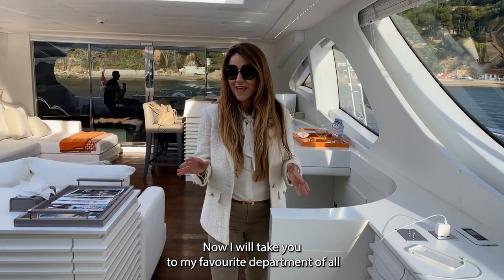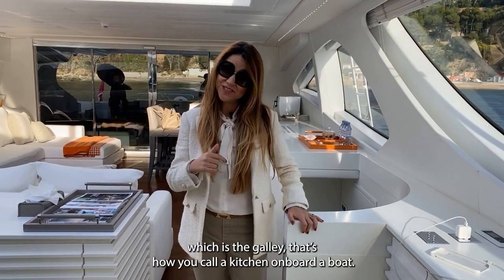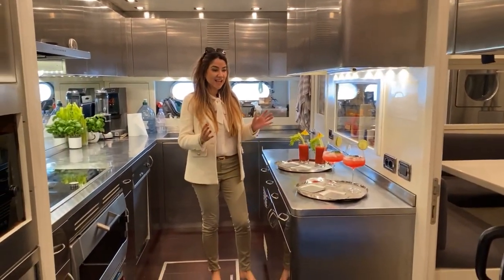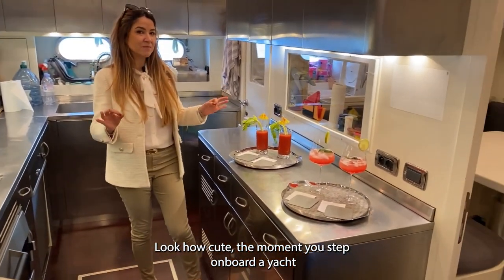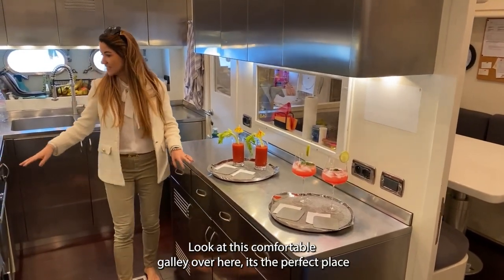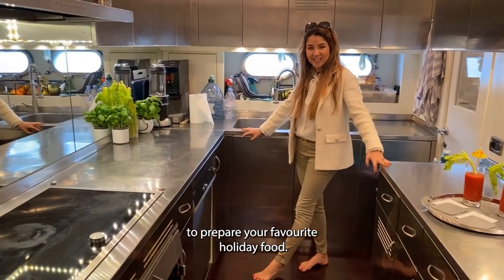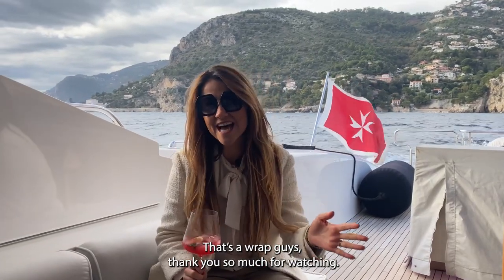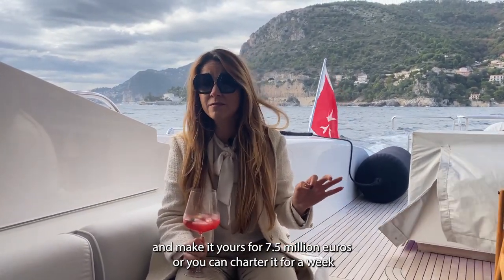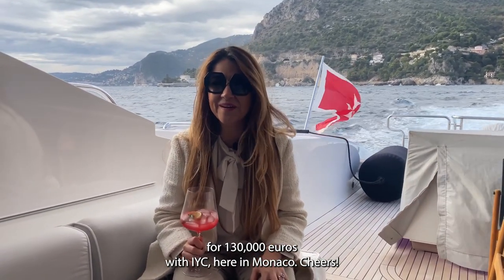Now I'm taking you to my favorite department — the galley, which is what we call the kitchen on board. The chef has prepared some special drinks for us. The moment you step on board a yacht and have a drink like this in your hand, the holiday vibes are on! That's a wrap, guys. Thank you so much for watching. You can buy this yacht for 75 million euros, or charter it for a week for 130,000 euros. See you in Monaco — cheers!